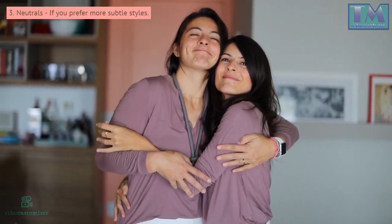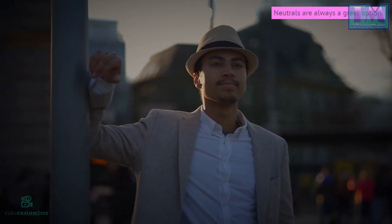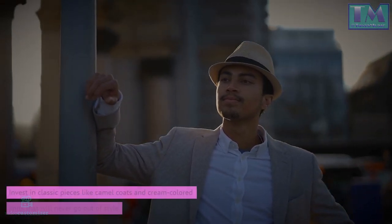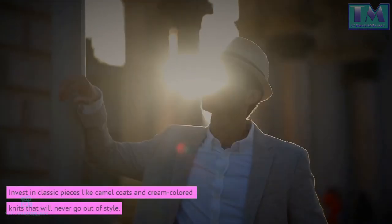3. Neutrals. If you prefer more subtle styles, neutrals are always a great option. Invest in classic pieces like camel coats and cream-colored knits that will never go out of style.